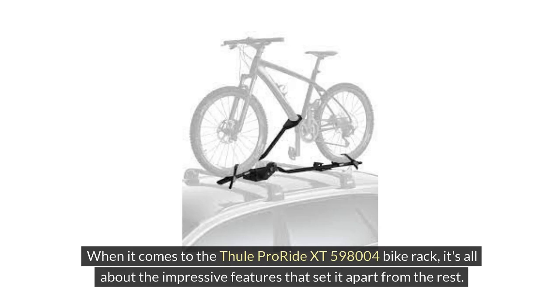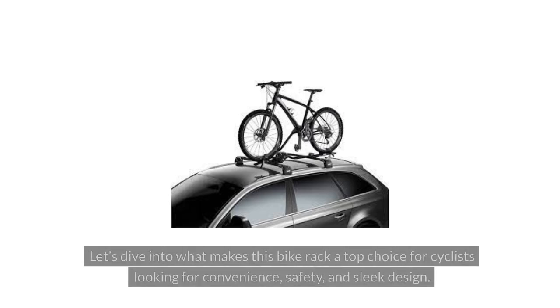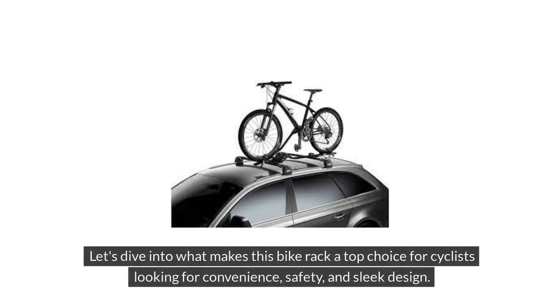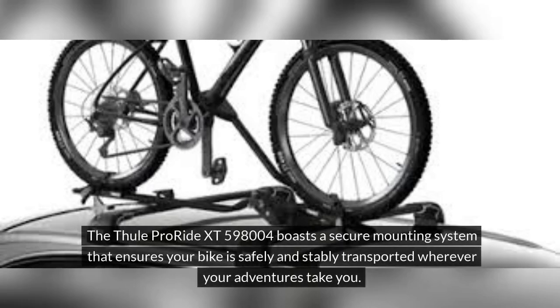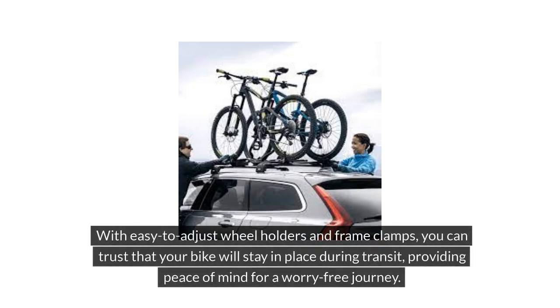When it comes to the Thule ProRide XT598004 bike rack, it's all about the impressive features that set it apart. Let's dive into what makes this bike rack a top choice for cyclists looking for convenience, safety, and sleek design. The Thule ProRide XT598004 boasts a secure mounting system that ensures your bike is safely and stably transported wherever your adventures take you, with easy-to-adjust wheel holders and frame clamps keeping your bike in place during transit.